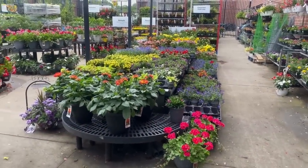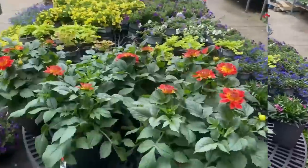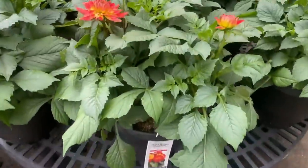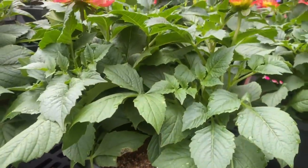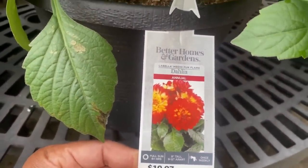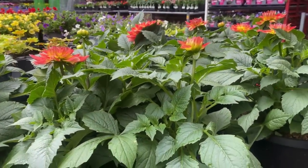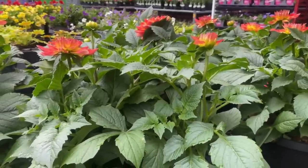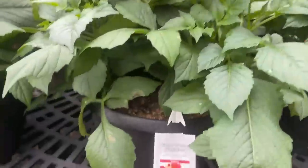Welcome back to another Walmart garden tour. Right in front of us is this beautiful dahlia — this orange is absolutely gorgeous. It is an annual, needs full sun at least six hours or more. It gets eight inches tall, space it nine to twelve inches apart, water it only once weekly. It is $19.98 in a 2.5 gallon pot.